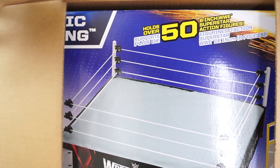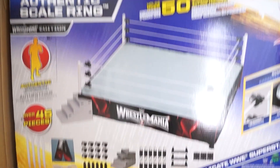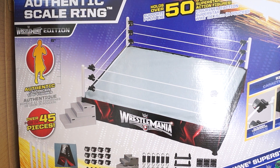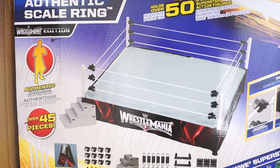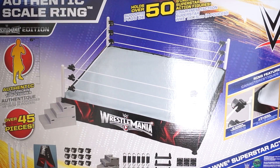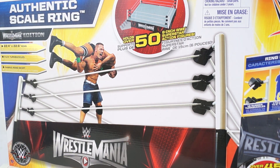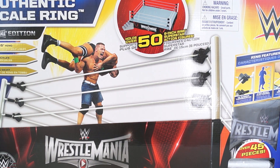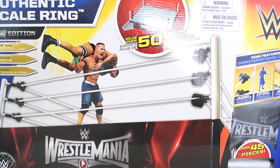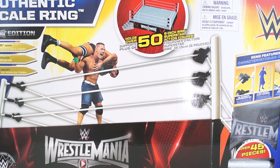Do you see what that is? Yeah, the authentic scale ring — WrestleMania edition. Is this a Toys R Us exclusive? That's something I seriously wonder, because I haven't seen it anywhere else. I've only seen the Raw version in store, never seen this in person, and I'm really excited to build this and put the Extreme Rules playset right in it.